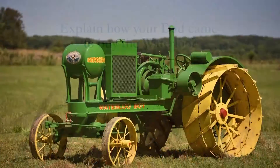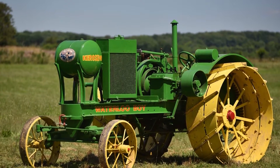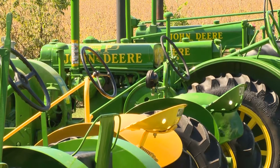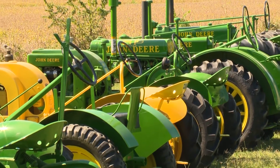In Daddy's mind, the Waterloo was the elite of the John Deere's, even though it was the predecessor. Daddy found an auction where he had a chance to go bid on one up in Illinois. He told me there were going to be some big collectors there, and that it might bring $35,000.